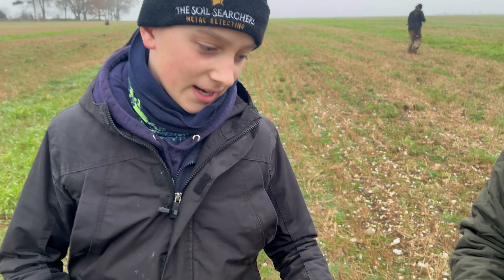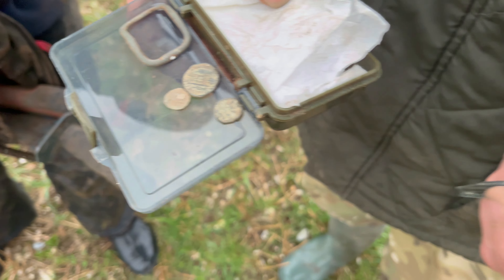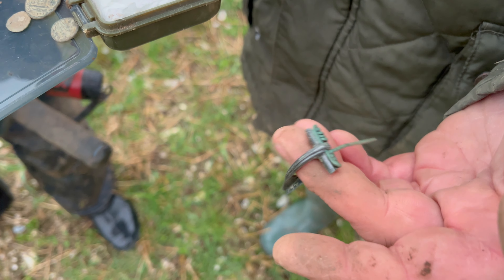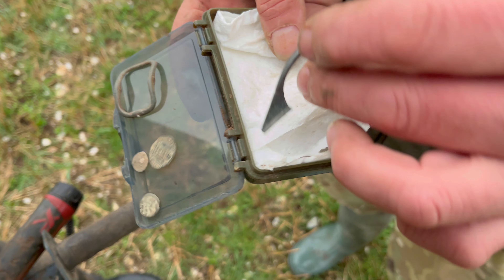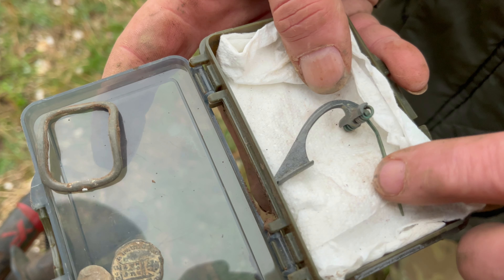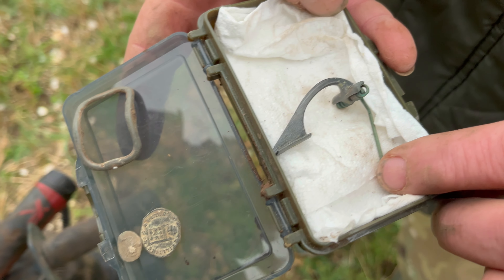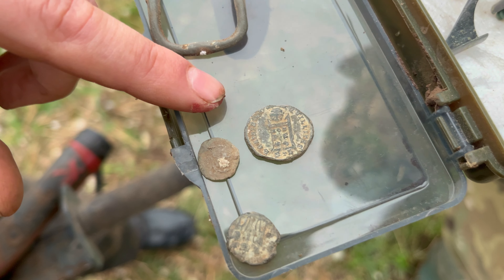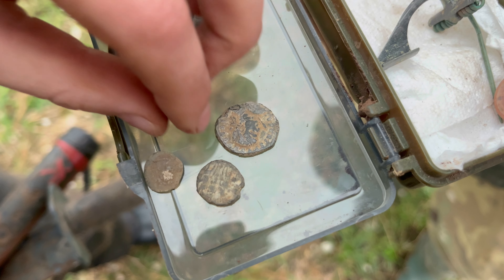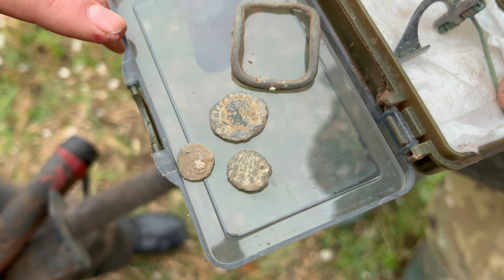I'm with Mark — check these out. That fibula was actually off the recce from this field. Look at that — still got the pin as well. That is stunning. And look, all these Romans from just now — that one's a stunning one. Look at the Romans everywhere. That fibula as well — good job, Mark.